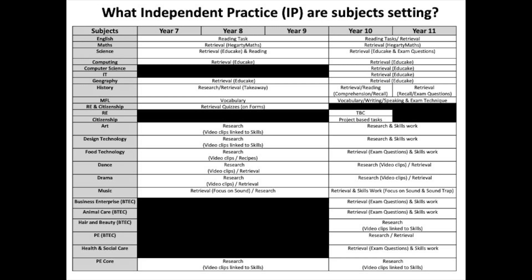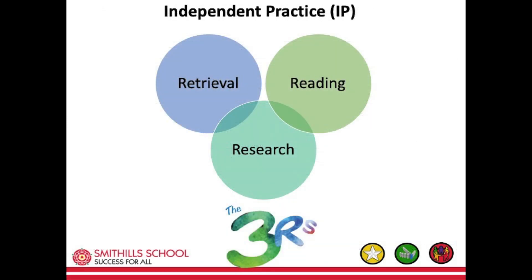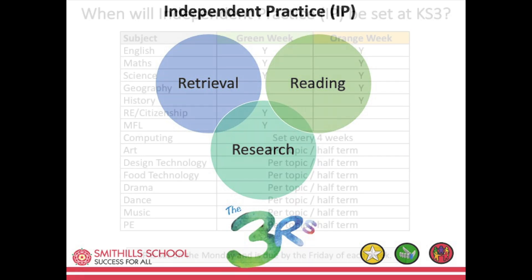Subject leaders have detailed the types of independent practice that will be set across all year groups, which you can see from this table. The main focus areas for our independent practice at Smithall School are retrieval, reading and research — we're calling it the three R's.